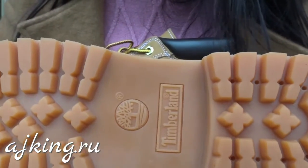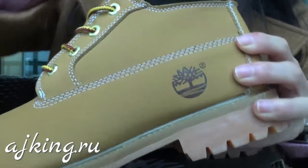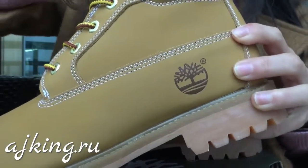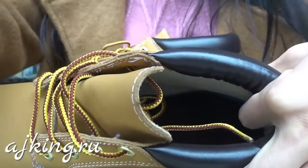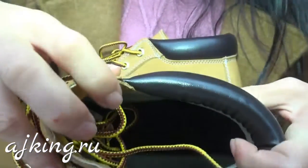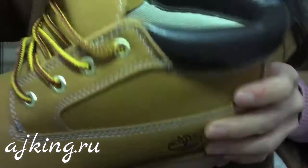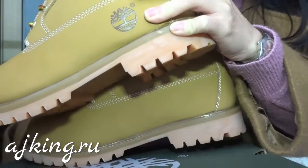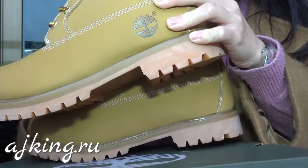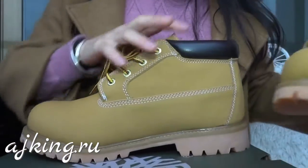Let's check the bottom part — you can find the Timberland logo there. After that, let's check the inside part. You can find it's all here. It's very, very soft, so it will be a very comfortable experience for you when you wear the shoes.